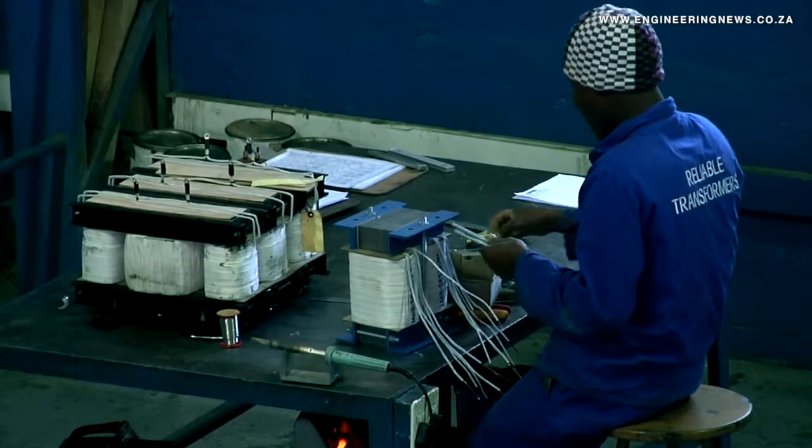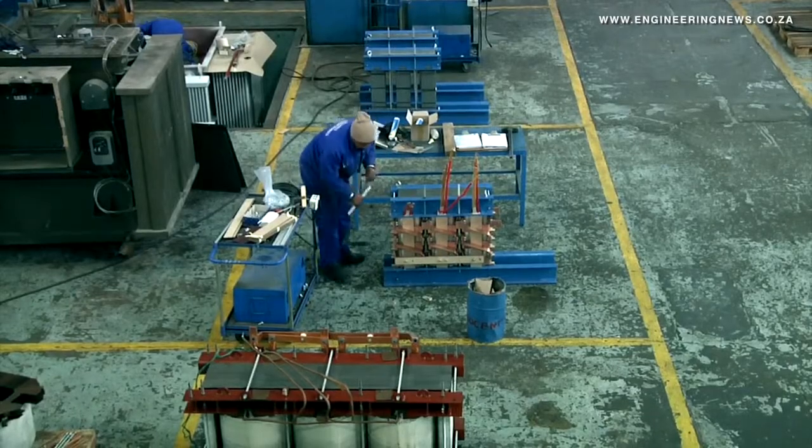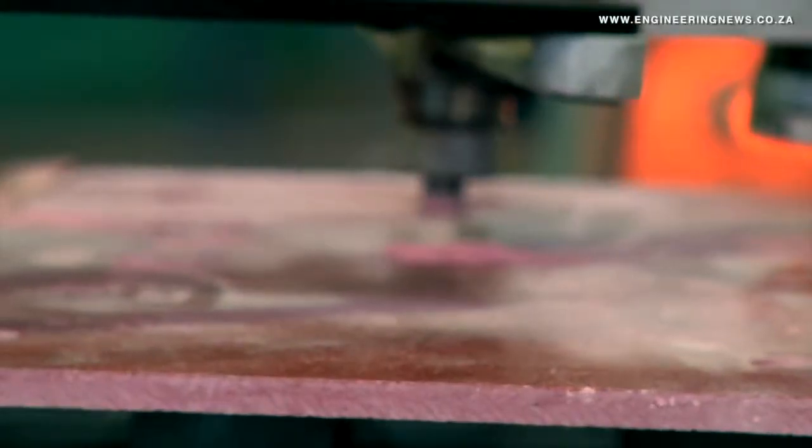Dry type and oil fill transformers, constant voltage transformers, converter feeder transformers, precipitator transformers, and reactors and chokes are some of the products designed and manufactured in-house by the company.